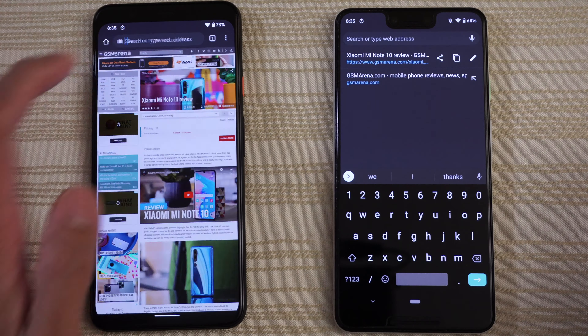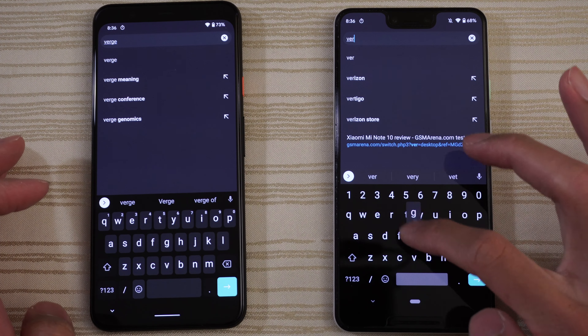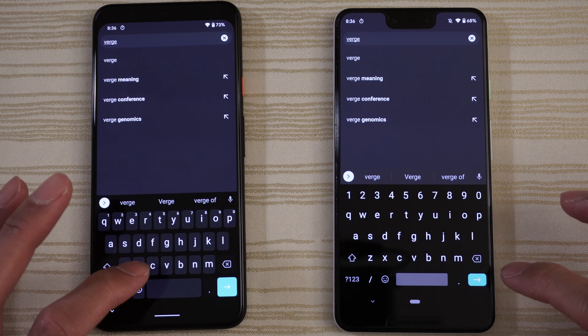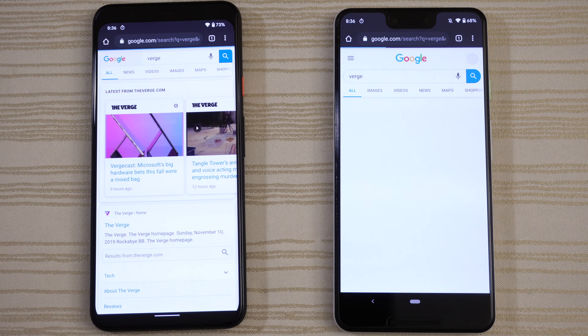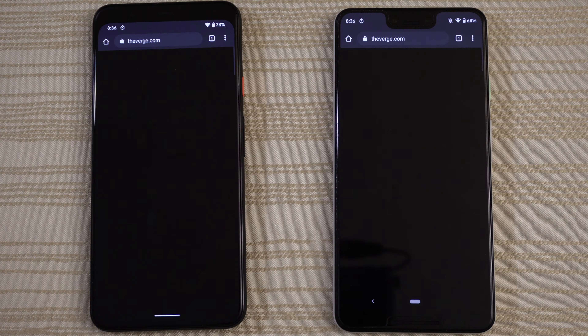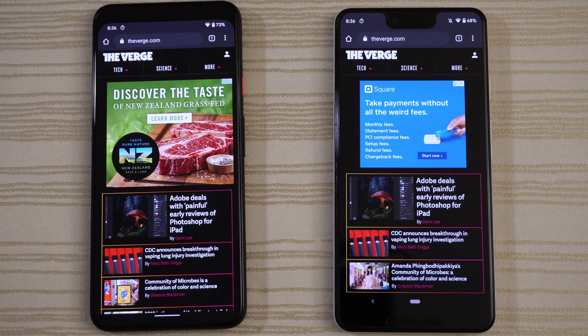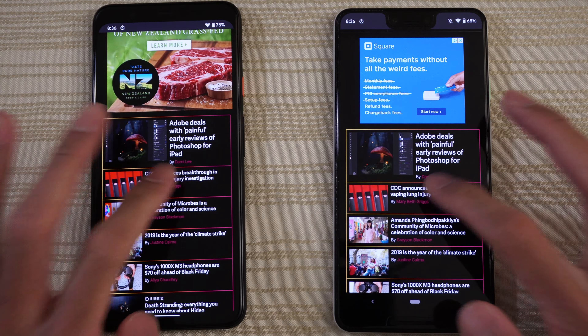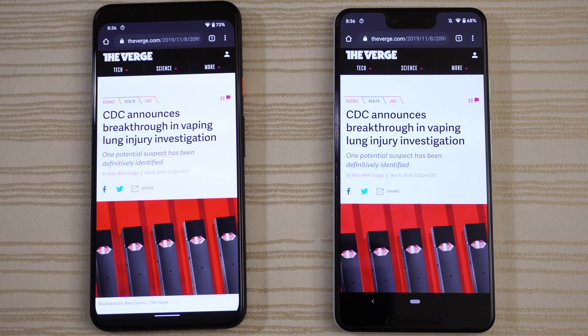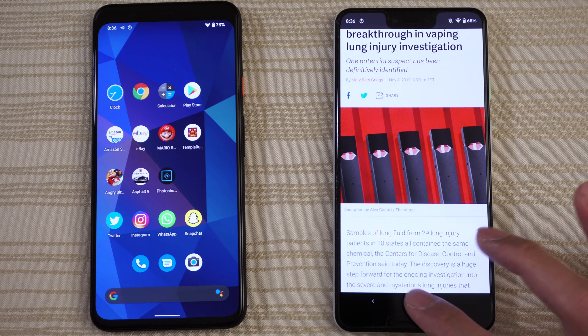Let's go to The Verge. Okay, very close. A little bit faster on the 4 XL. Click on that. Pinch to zoom — nice and smooth on the 4 XL.